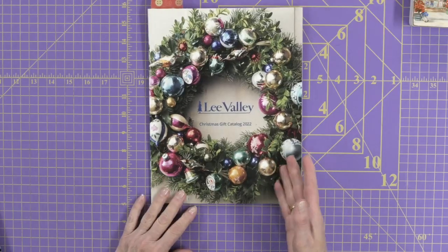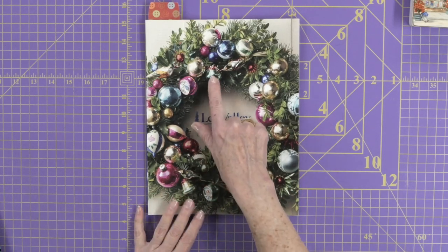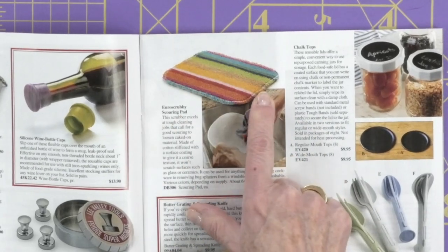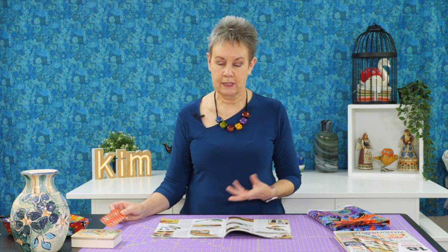Keeping with the idea of magazines, let's take a look at this Lee Valley catalog. Even on the front here you can see the different colors of the Christmas balls — these pinks, the greens, the blues together, the darker colors, the red. I really like that combination of colors. And even when I went inside the magazine — think outside the box here — this little scrubbing pad has all different colors too. That would make a really fun spring-like quilt with those bright colors: the greens, aquas, light pink, and yellow. So when you're going through magazines, take a look at some of the ads or products and you might find interesting ideas for a color palette.